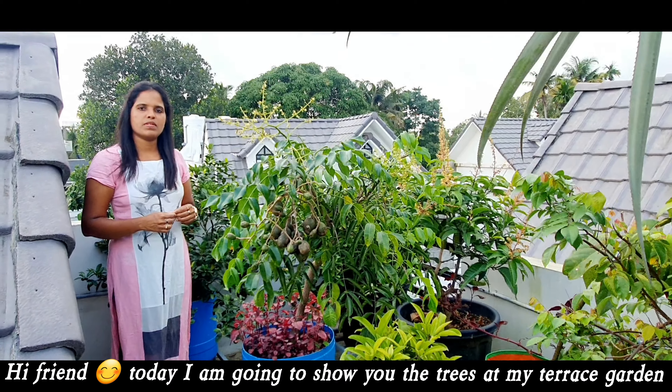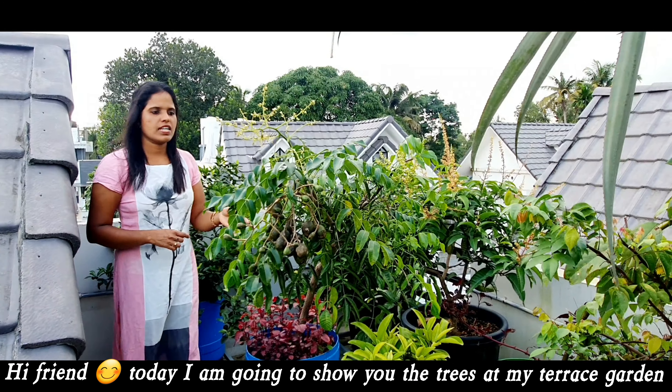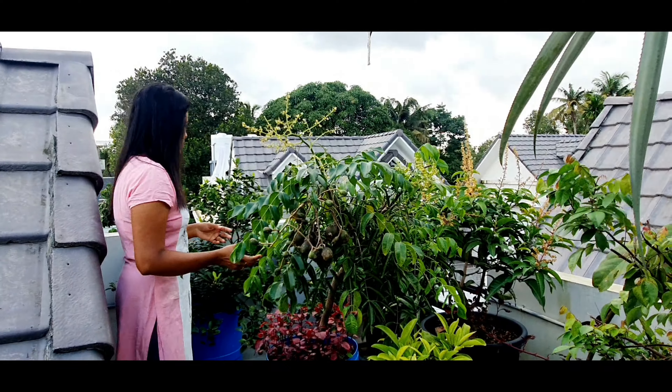Hi friends, today I am going to show you the trees at my terrace garden. I have kept a lot of fruits and vegetables over here.